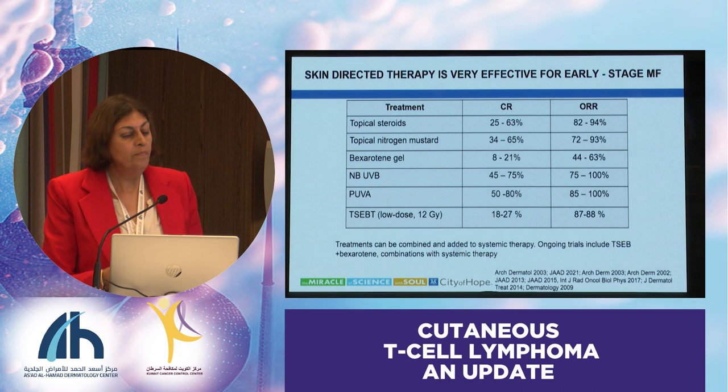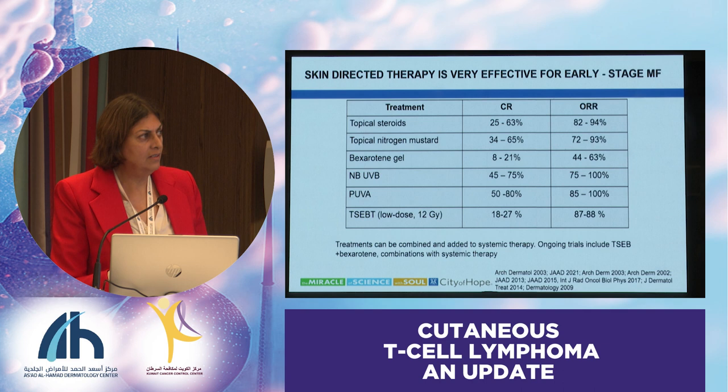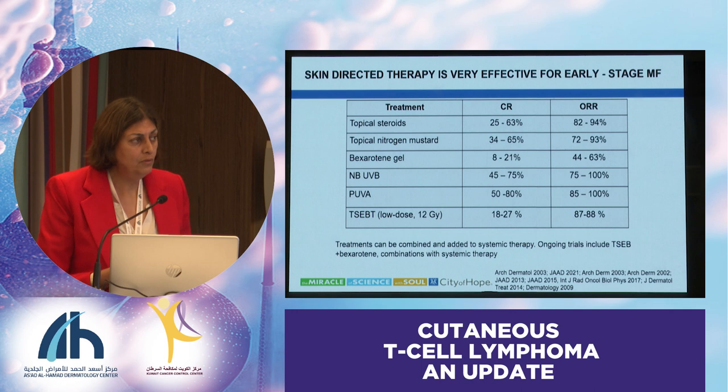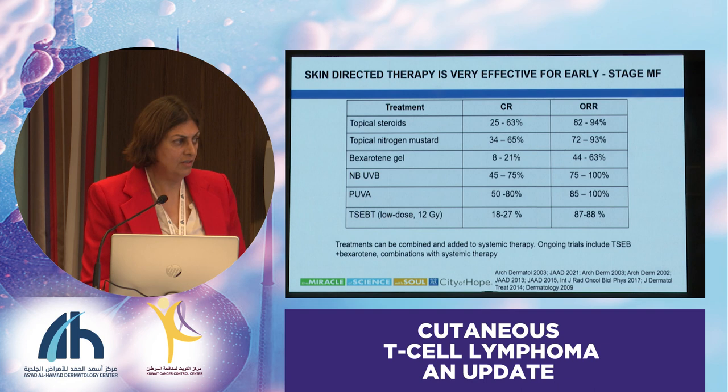What do we have now? We've heard a lot about skin-directed therapies for early-stage disease. This is just a list of the different agents we have: topical steroids and nitrogen mustard gels, light therapy. These are skin-directed and have reasonable response rates. Julia just pointed out about time to next treatment, and I think when we are choosing these therapies, we should think about all the criteria I mentioned—we need these patients to be on long-term treatments and avoid complications as much as possible.